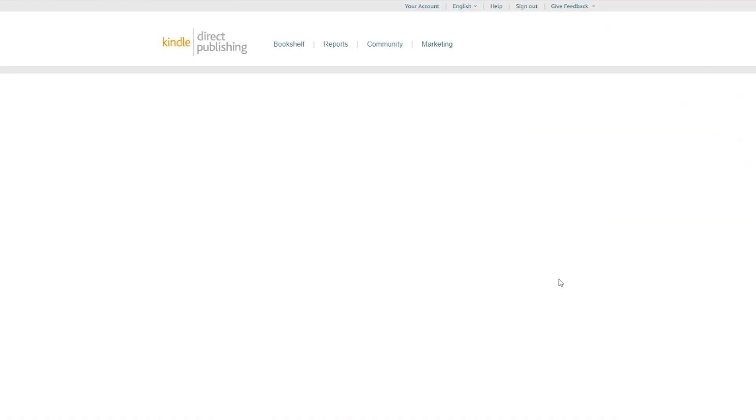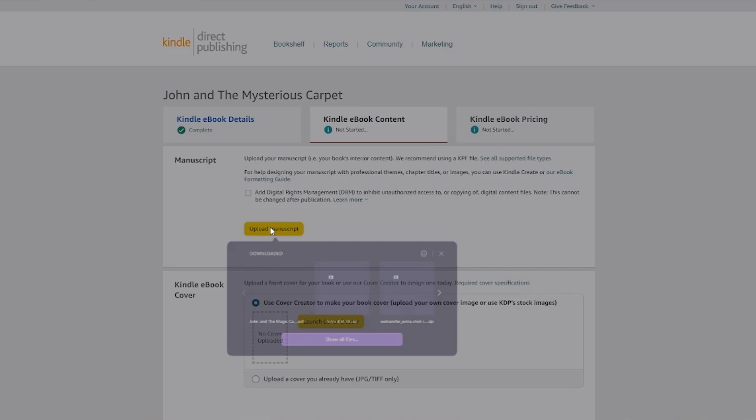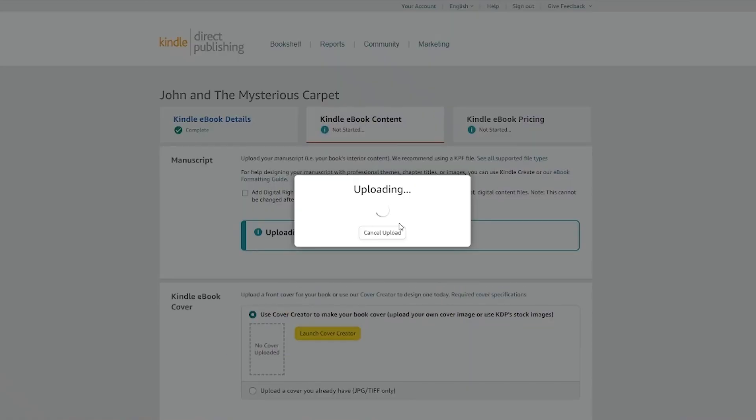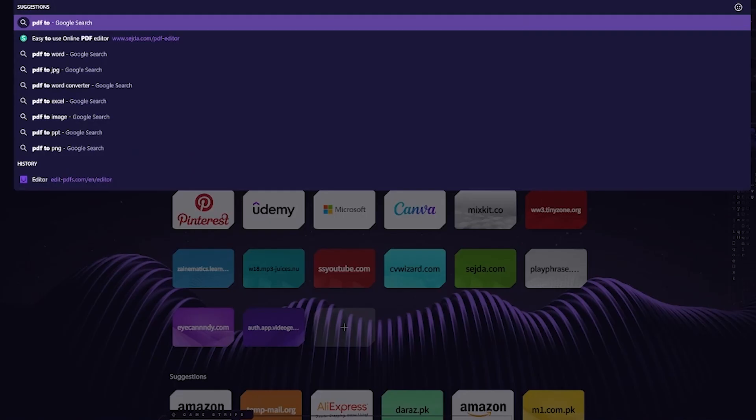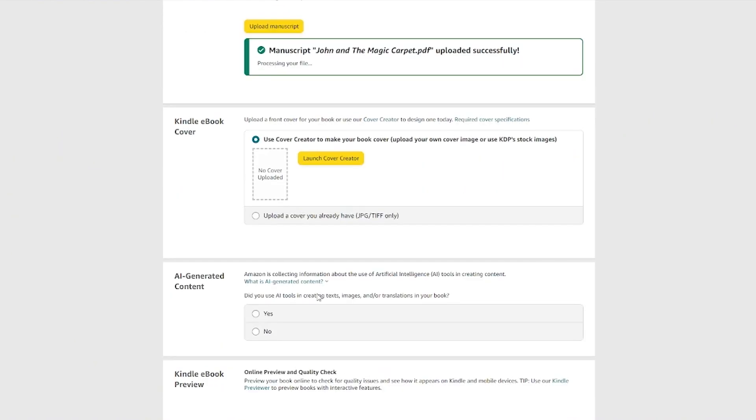After clicking 'Save and Continue,' it will ask for your manuscript — upload your manuscript or book content. You'll want to make sure you have a KPF file. You can click 'Continue with PDF' or convert a PDF to KPF using online converters — just search 'PDF to KPF' and you'll find all these converters. You can easily convert them if you want to.